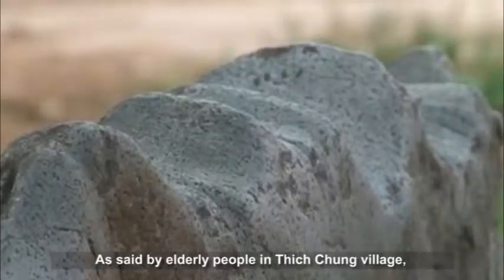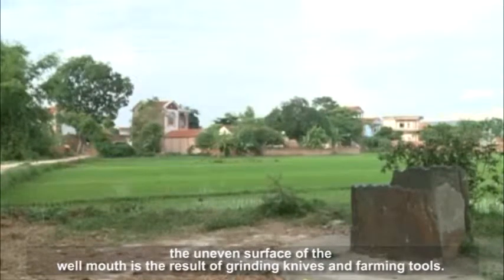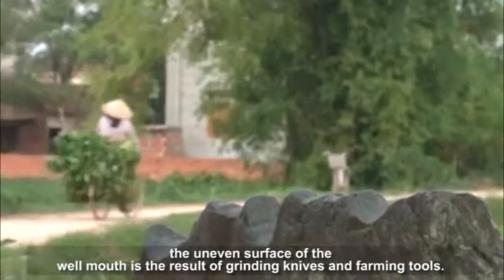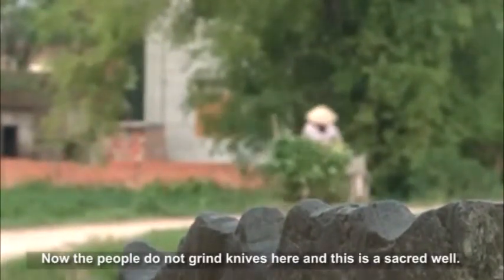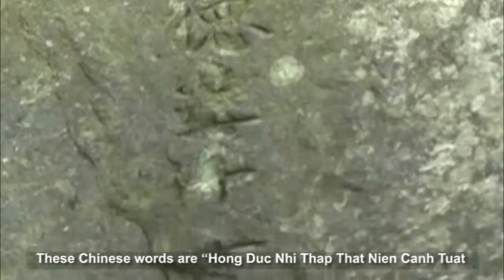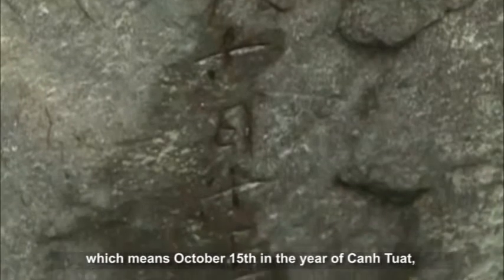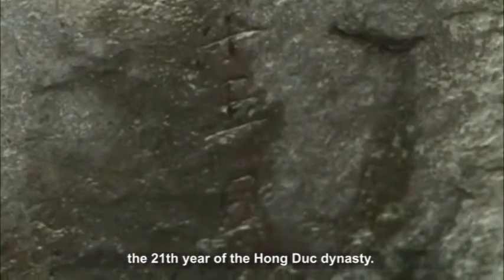As said by elderly people in Ichchung Village, the uneven surface of the well mouth is the result of grinding knives and farming tools. Now the people do not grind knives here and this is a sacred well. These Chinese words — Hongduk Nhi Thap Thunian Kanchuot Thapen Viet Thapen Haa Thau — mean October 15th in the year of Kanchuot, the 21st year of the Hongduk dynasty.